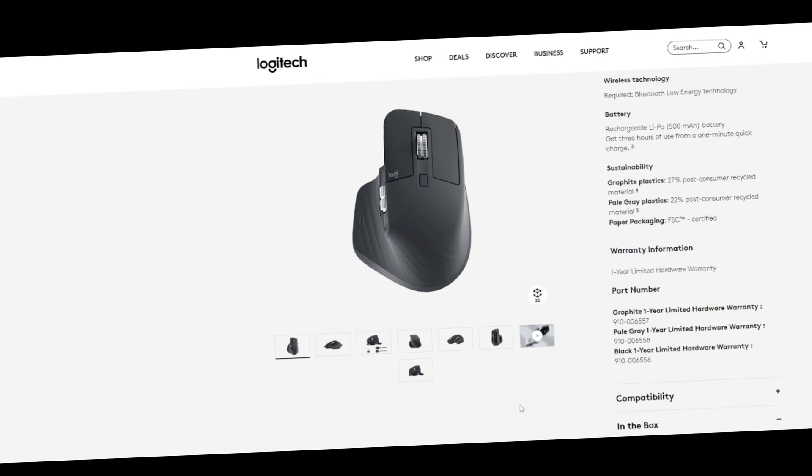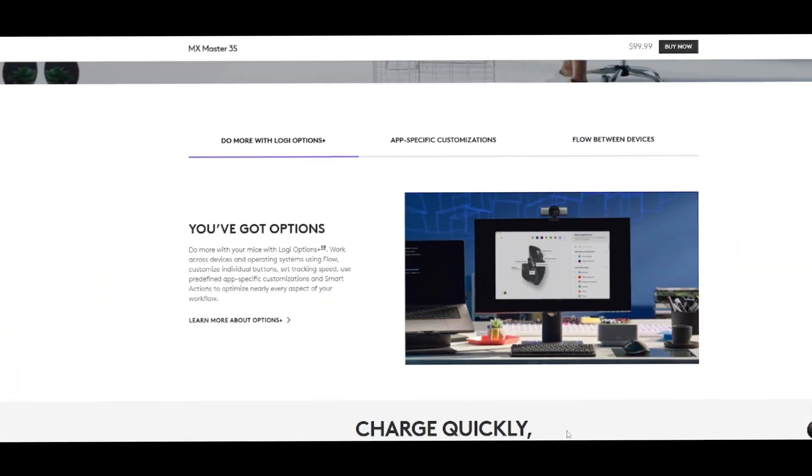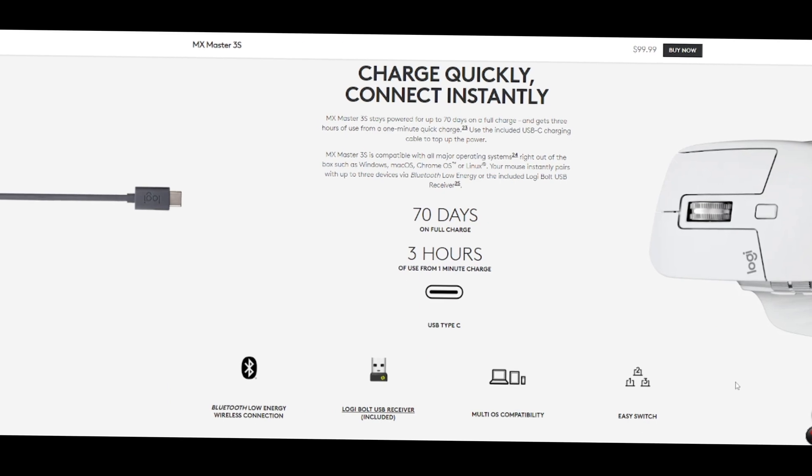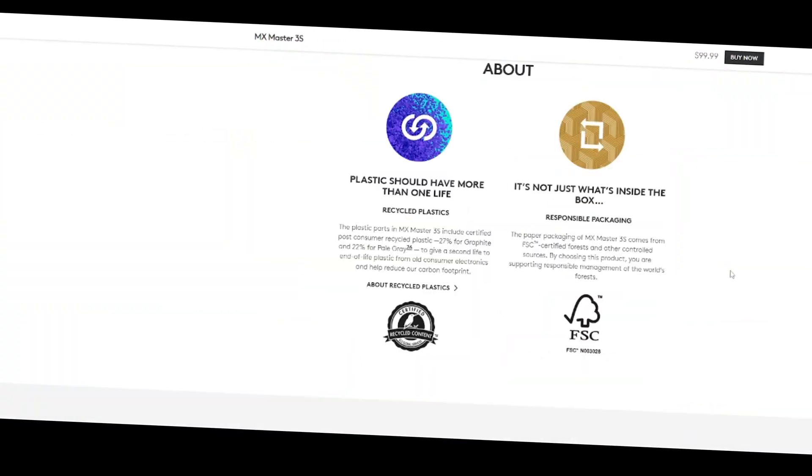If you have a higher budget, there is another option: the Logitech MX Master 3S. This mouse will cost you around 12,000 taka in Bangladesh.